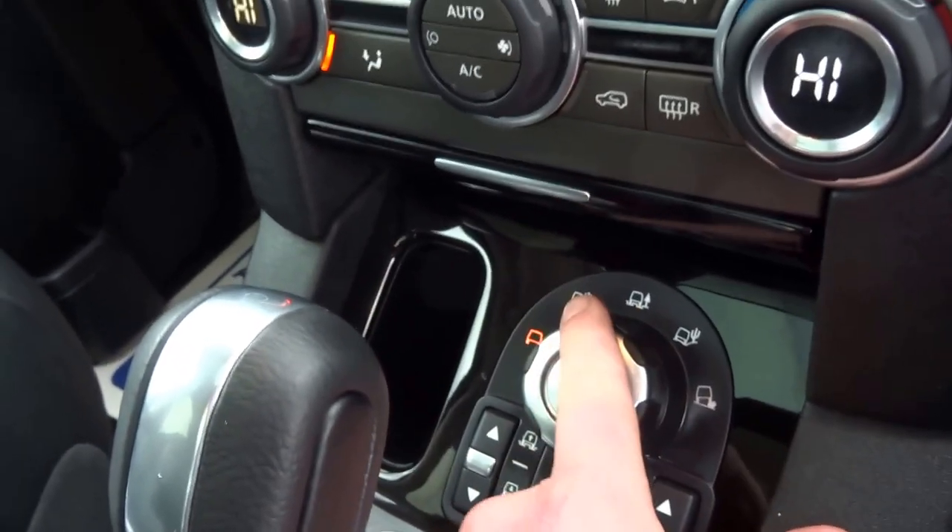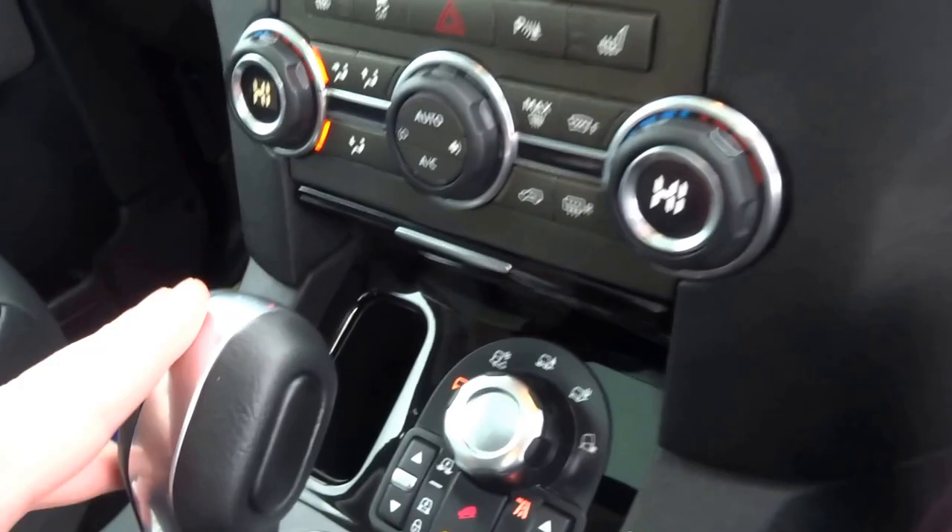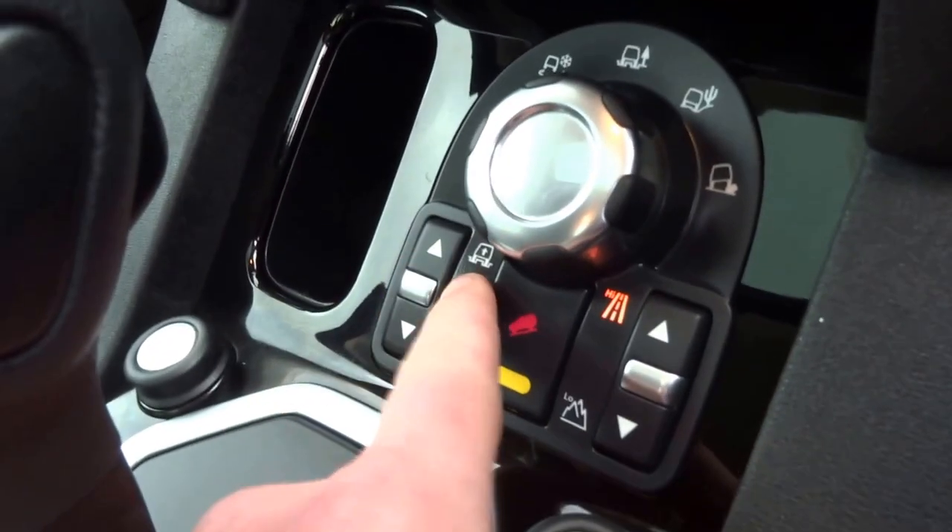We've got various off-road settings: snow, mud, gravel, sand, rocks. Pretty much a go-anywhere sort of vehicle. You've got adjustable ride height suspension.